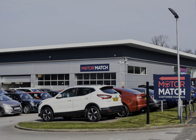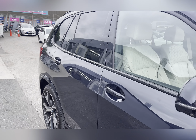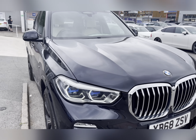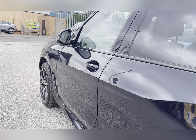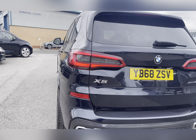Hi, I'm Jess from Motor Match Stafford and today I'm going to be showing you around a pre-owned vehicle. Here we have the 2018 BMW X5 3.0L 30D M Sport X-Drive which oozes style. This car is a diesel automatic with 32,412 miles in this lovely carbon black with M Sport and aerodynamic body styling.